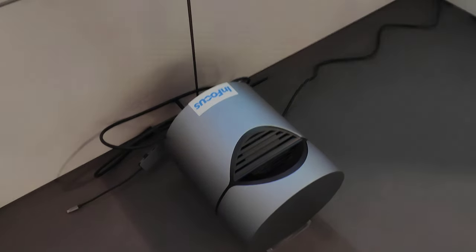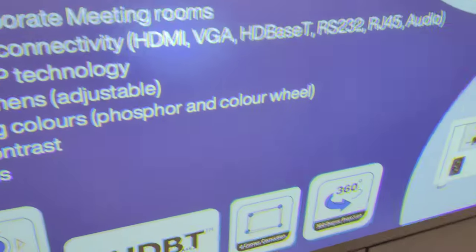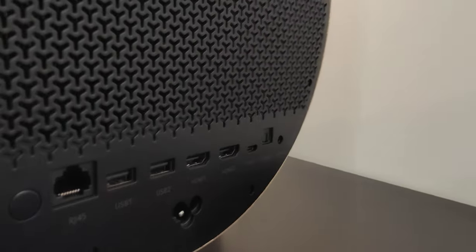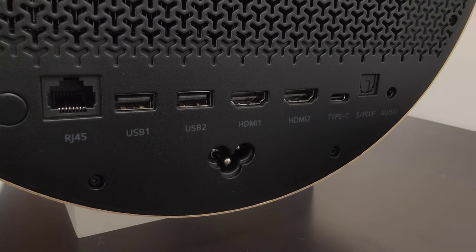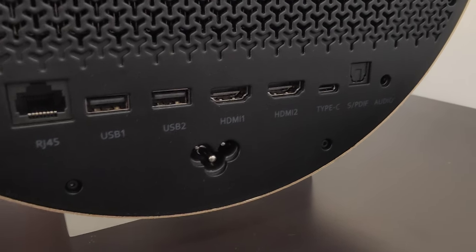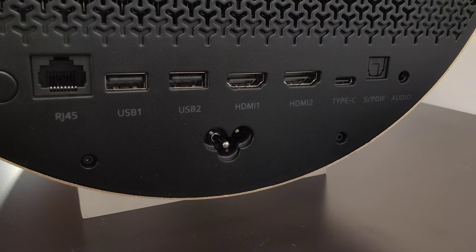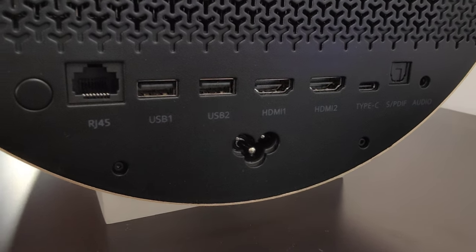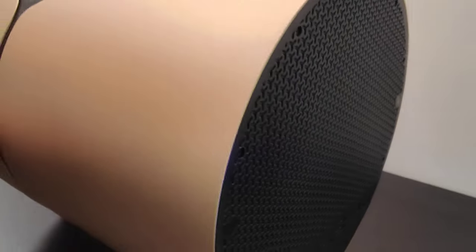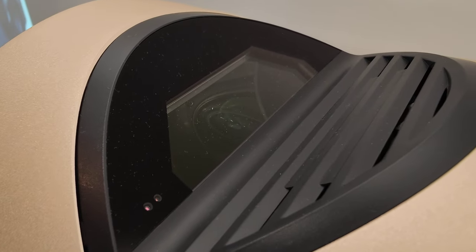This is a new projector from InFocus, will be out later this year. It doesn't have a name yet, but we can have a look at the inputs and outputs. There are two HDMIs, two USBs, Type-C, one S/PDIF optical, analog, ethernet, and power. It looks like a barrel — it's an ultra short throw projector. There's the lens, and the audio is handled by Harman.